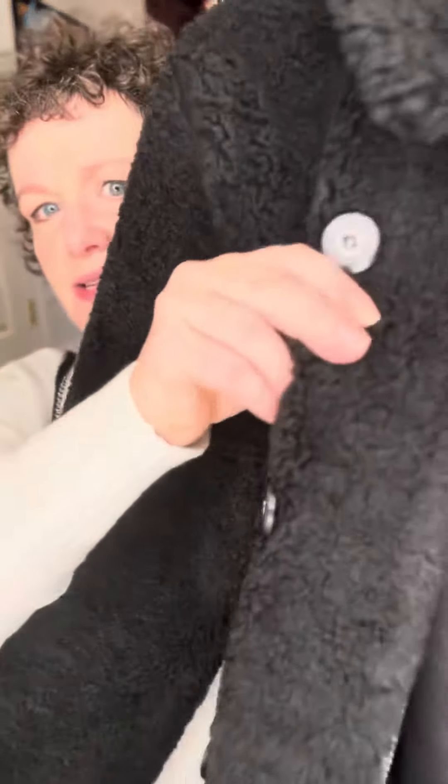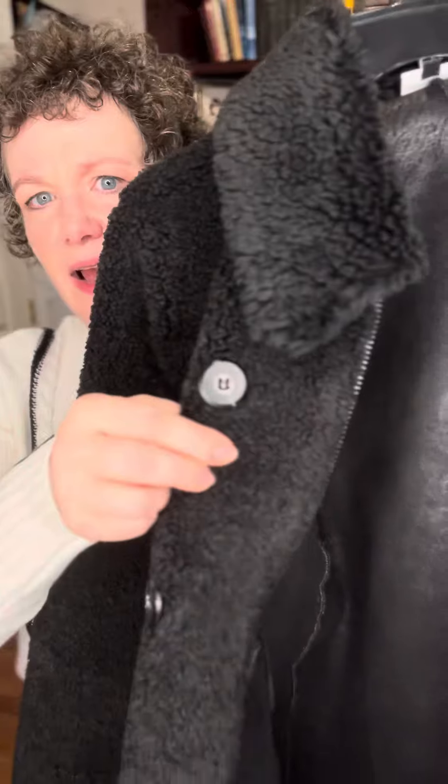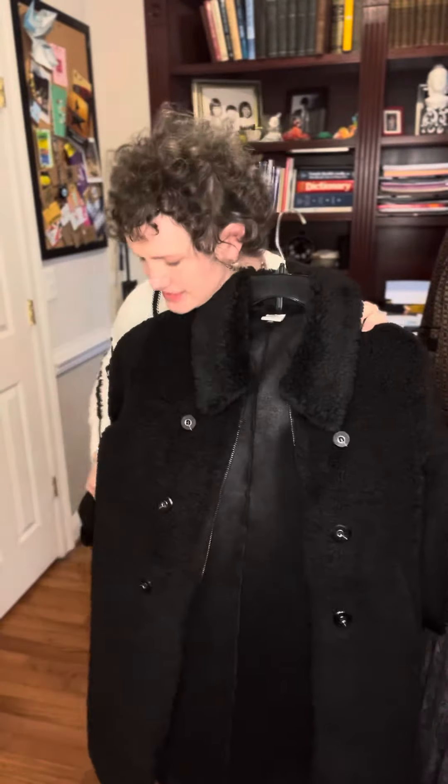You have a double-breasted look with these oversized fun buttons, but it's a zip closure so very easy to wear. It has nice deep pockets, which Cabbie always gives us — our design team knows that we like those.